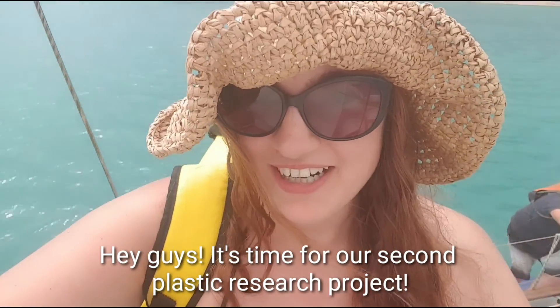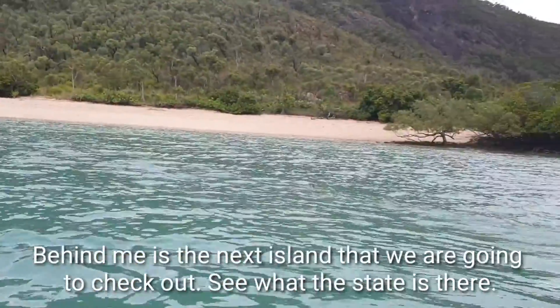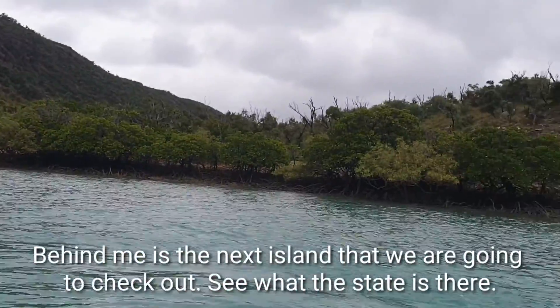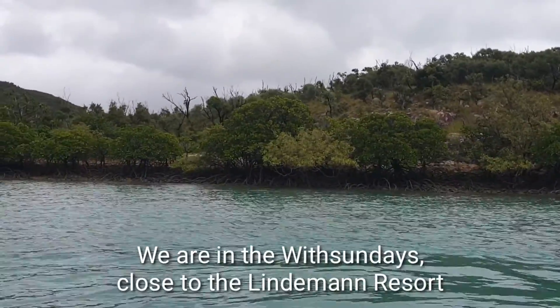Hey guys, it's time for our second plastic research project. Behind me is the next island that we're gonna check out, see what the state is there. We are in the Whitsundays, close to the Lindemann Resort.